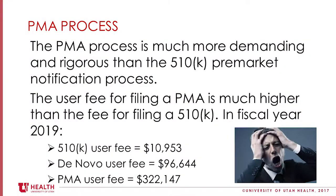For a 510K, it'll cost you $10,000 for the FDA to even look at it. For the FDA to look at your PMA, you're looking at $322,000. It's a little bit of a jump, right? And there's so much more that goes into it, and it's much more time-consuming.